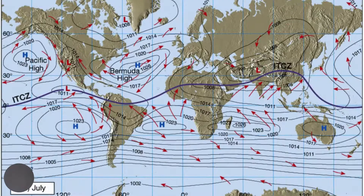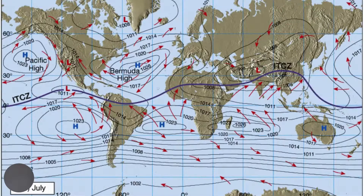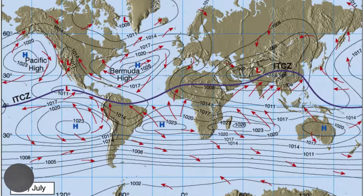It is important to note that when the ITCZ migrates, the entire pressure belt will also migrate. This means that the areas of high pressure also shift north in July and south in January.